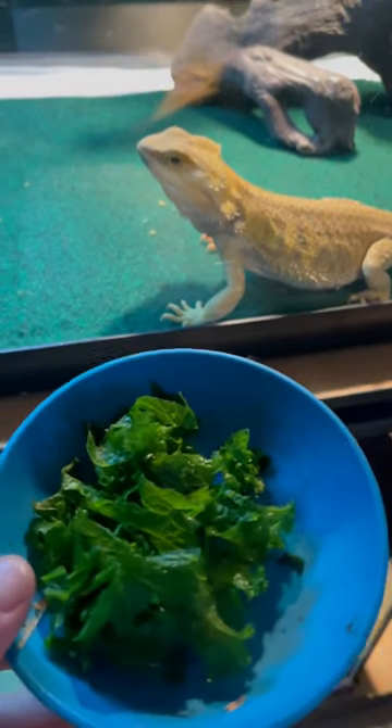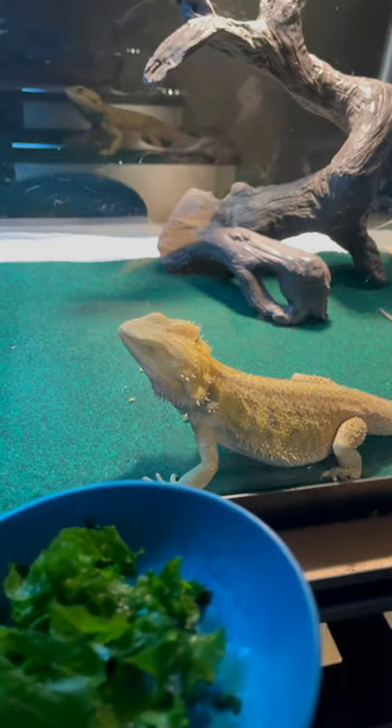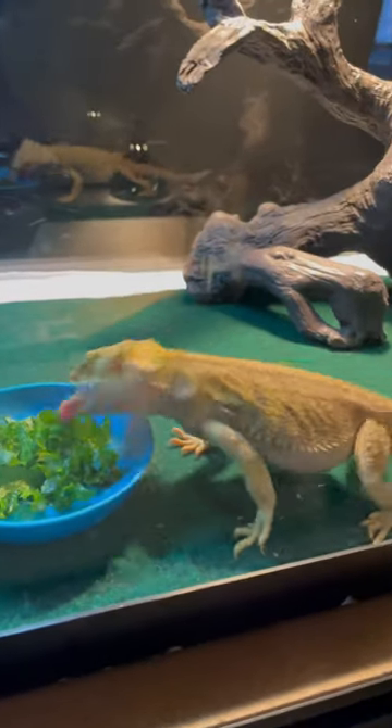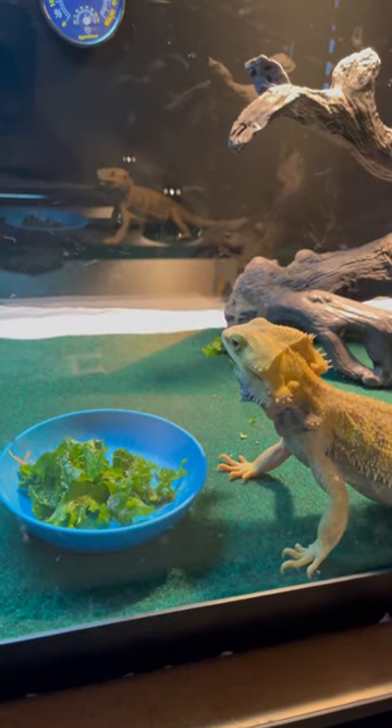Today, I'm going to be giving my bearded dragons some fresh mustard greens. Why mustard greens? Because bearded dragons cannot resist the peppery taste of mustard greens. And there you go — Big Zeus is put to the test.